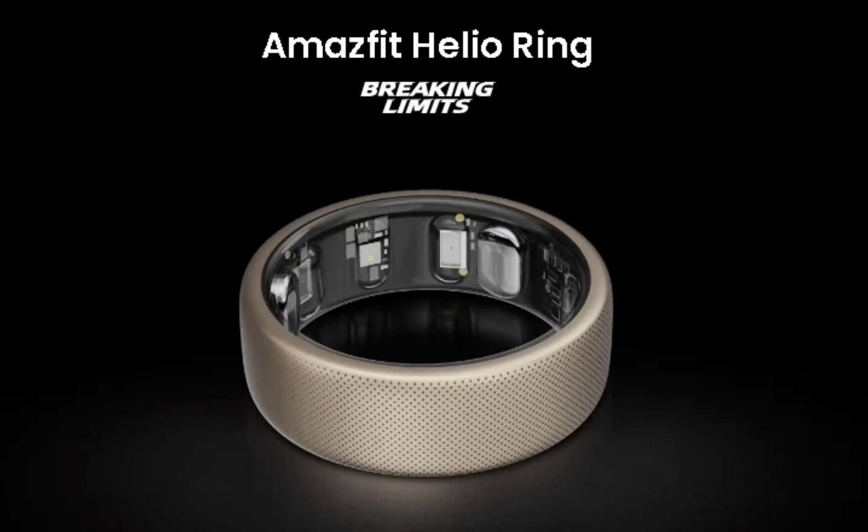The Amazfit Helio Ring is tailored toward athletes who seek the ultimate in recovery monitoring, analysis, and guidance. It is equipped with common health tracking sensors like a heart rate monitor, SpO2, stress, and sleep tracker.